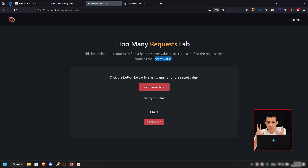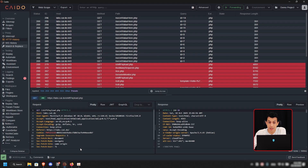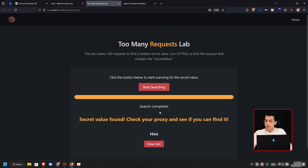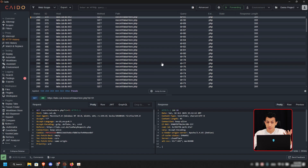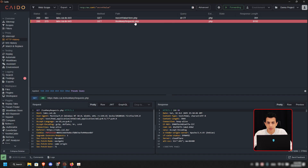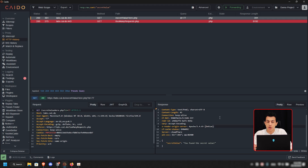The Too Many Requests lab makes 100 requests to find a hidden secret value. Make sure your browser is proxied to Kaido and start searching. You can see in the HTTP history it sends 100 requests and your mission is to find the secret value. We can do this using HTTPQL by writing a response filter to show only responses that contain the secret value. You'll see two requests: the loaded page and the request that has the secret value. That's how you understand Kaido's powerful filtering.